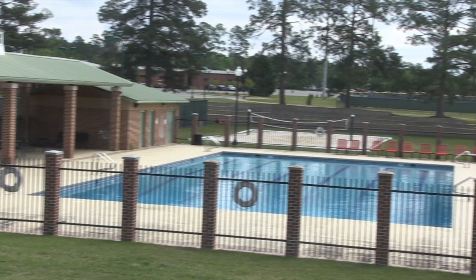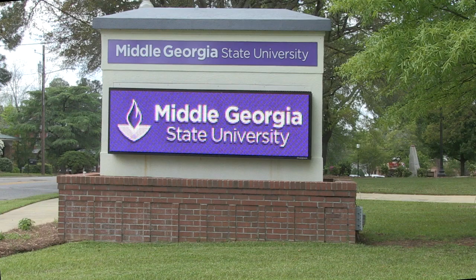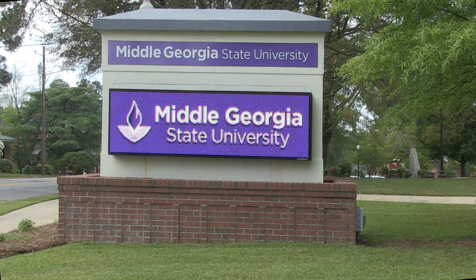The current state of the water has improved on the Middle Georgia State Cochran campus. All of the buildings' water is below 15 parts per billion. I'm Ikea Conyers, and this is Night Vision News Cochran.